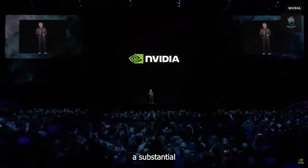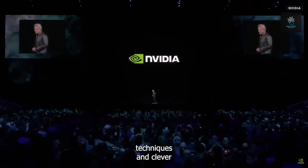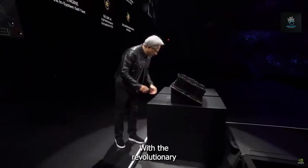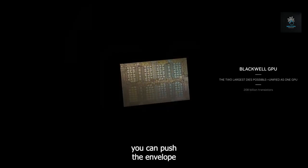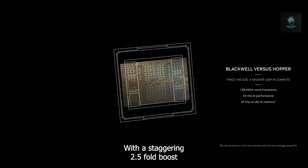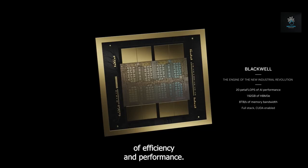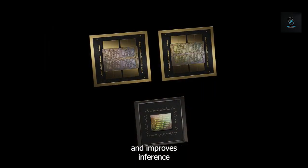NVIDIA has made a substantial contribution to sustainable technological growth with its innovative design techniques and clever use of liquid-cooled systems, demonstrating unwavering attention to energy efficiency. With the revolutionary transformer engine built into the Blackwell architecture, a new standard for processing power emerges — delivering a staggering 2.5-fold boost in training performance per chip over its predecessor, Hopper, ushering in a new era of efficiency and performance.